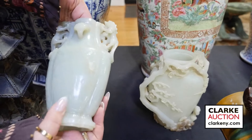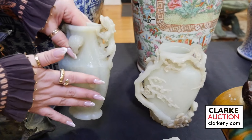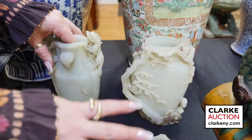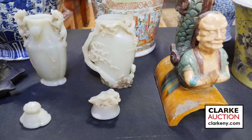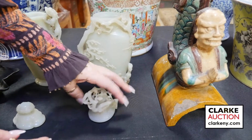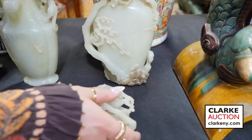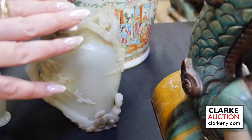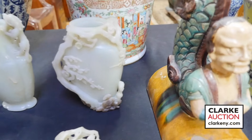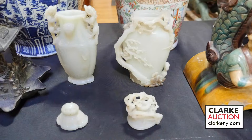Etched throughout — really great size and quality. This piece is estimated at six to nine thousand. From the same estate, a second carved pale celadon jade vessel with a highly carved lid with branch decoration and flowering branches throughout the body. Estimated at four to six thousand. Both are from a White Plains estate and are really beautiful examples of carved Chinese jade.